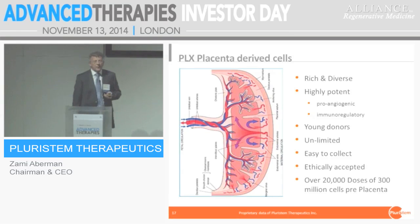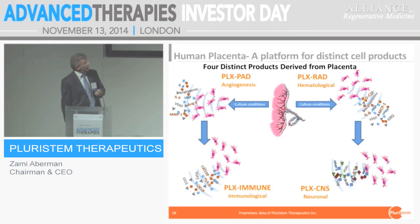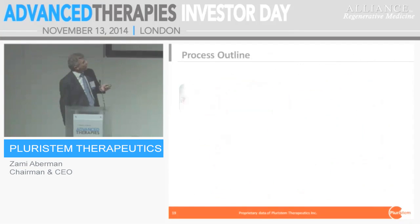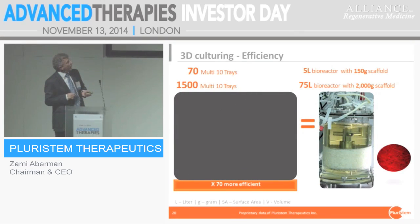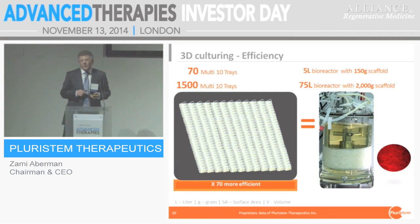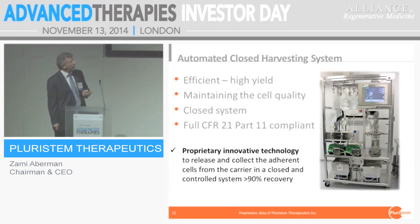We use the placenta as a source primarily for the unique immunological characteristics of those cells. We have two subpopulations: PLX-PAD, which is at least 90% maternal cells, and PLX-RAD, which is the majority fetal cells. By applying different media conditioning, we can generate a variety of products. In 3D culturing we change the cells and generate the final product. The bioreactor gives us about 70 times more efficiency compared to classical 2D culturing, which we believe is key for manufacturing.